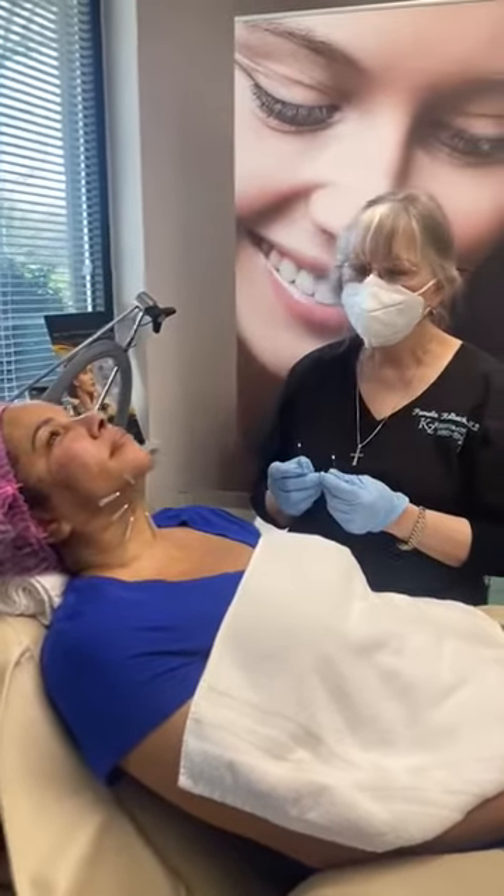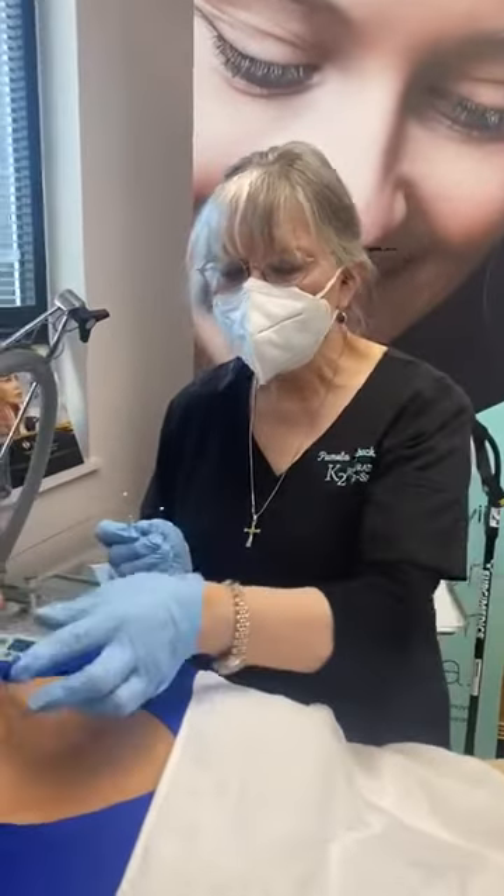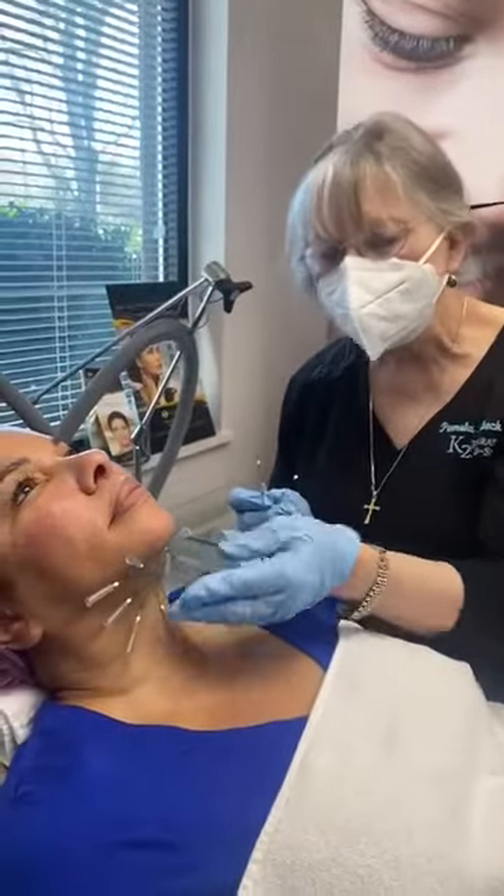Hello, I'm Dr. Kolbach at K2 Restorative Med Spa. And I have a patient here with me that has some mild sagginess, looseness under her chin and fullness.